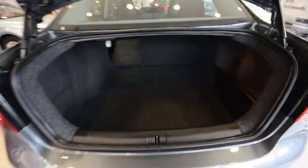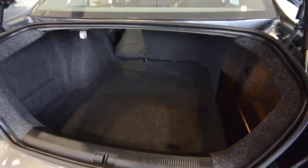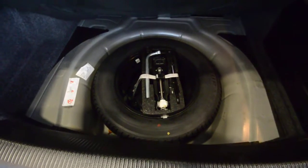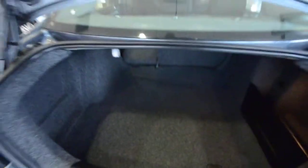Biggest trunk in its class. Monstrous. You've got a huge bin on the side with a light and a 12-volt plug right there. And then you have a bag for groceries or whatever. And then finally, under all this, you have a full-size spare tire — hopefully you never have to use it, but it's good to know it's there.